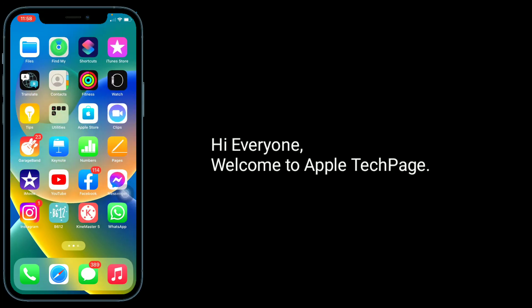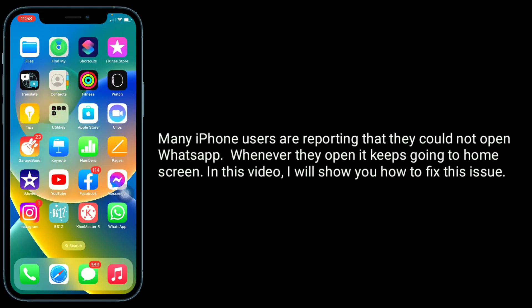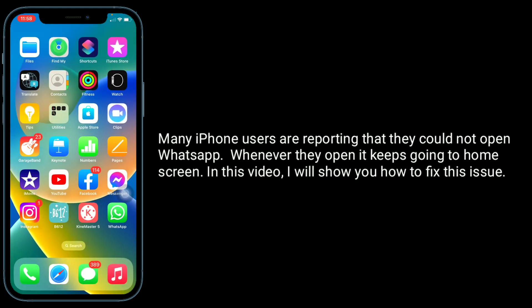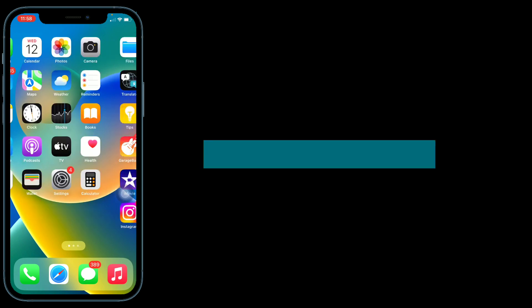Hi everyone, welcome to Apple Tech Page. Many iPhone users are reporting that they could not open WhatsApp — whenever they open it, it keeps going to the home screen. In this video, I will show you how to fix this issue.